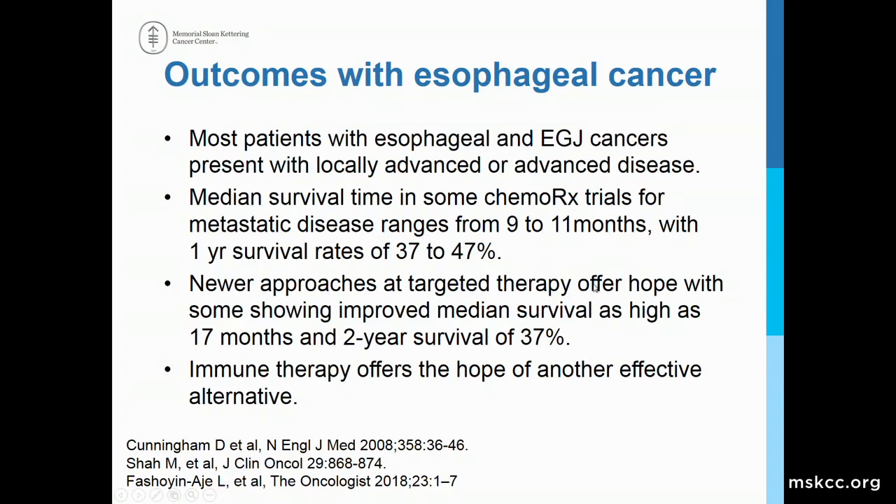Newer approaches of targeted therapy offer some hope of improved median survival as high as 17 months and two-year survival rates of 37 percent. Immune therapy, which will also be discussed later by our colleague from Japan, Dr. Shatara, offers the hope of another effective alternative, and I will touch a little bit on this.